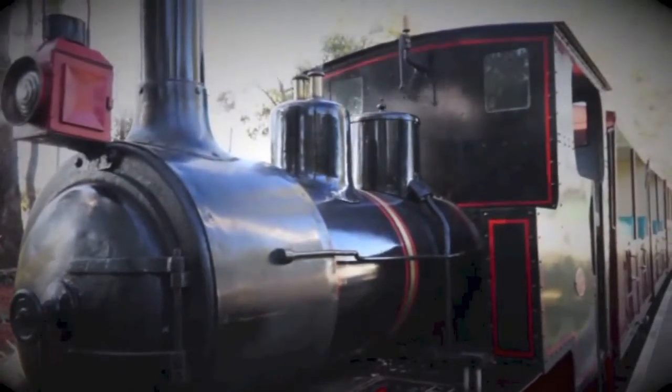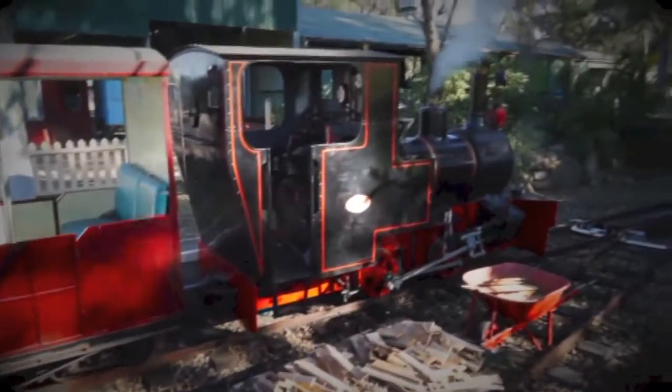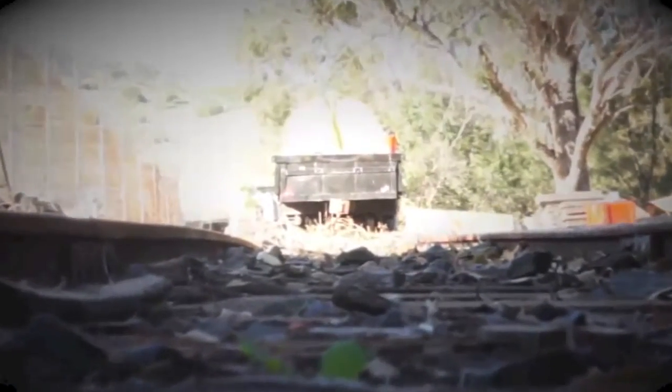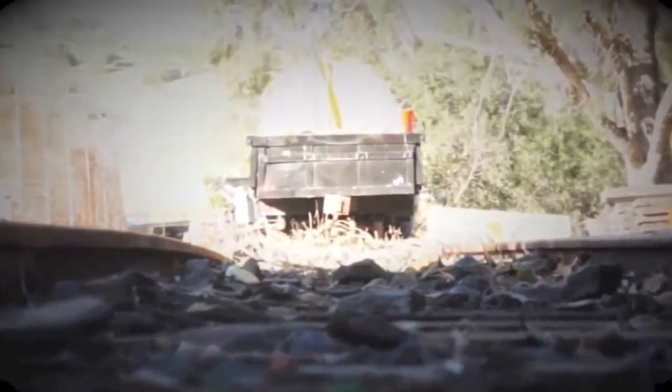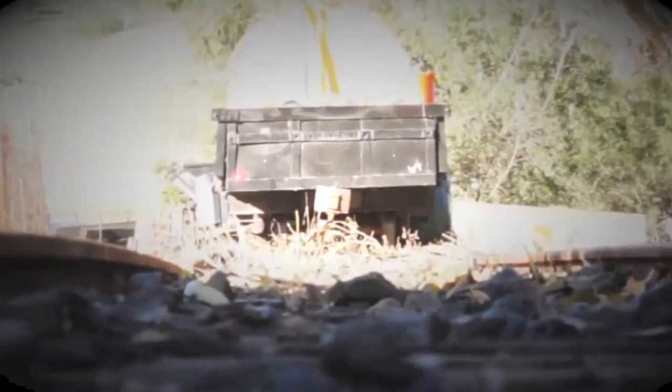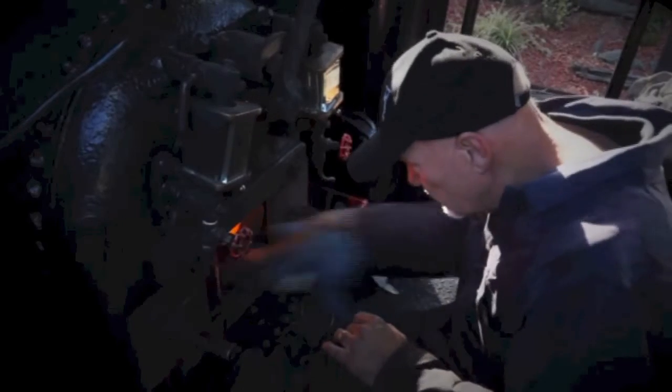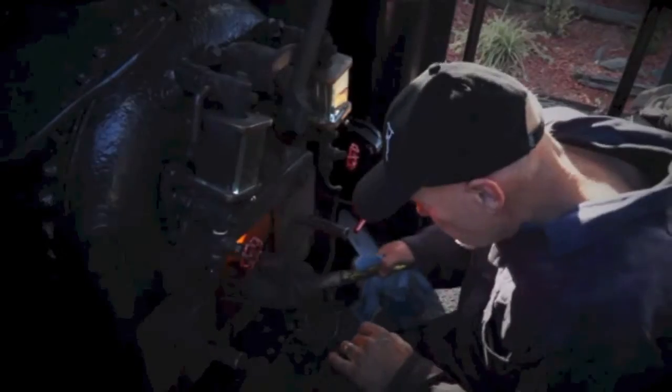Greg explains the engine was built around 1912 and went into service in various locations, eventually ending up at Coromel Coal and Coke. It's a little two-foot gauge engine that used to shunt coal up to where the railways were. Eventually one of the owners bought it and brought it here, and they've been running it ever since.